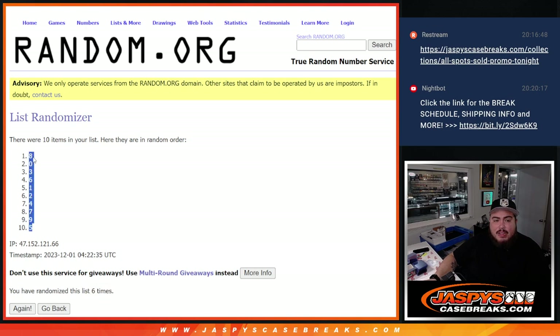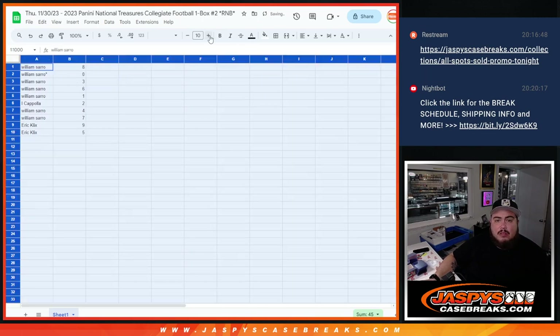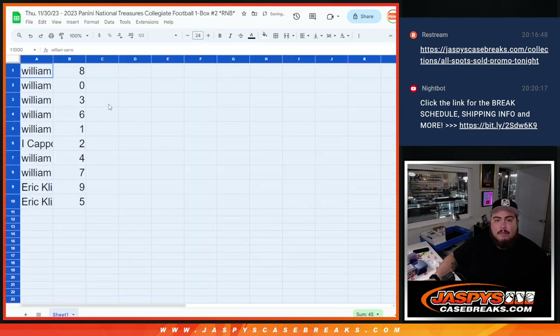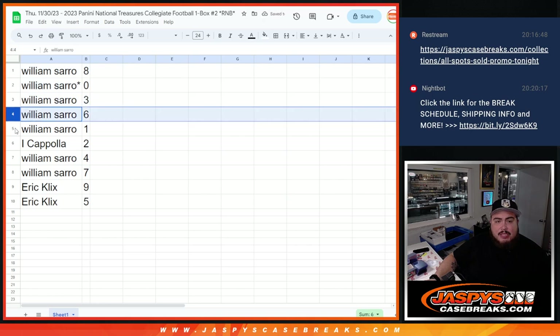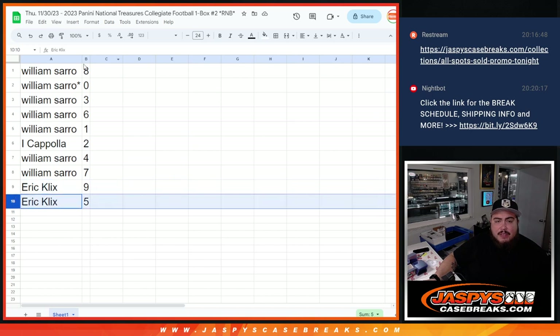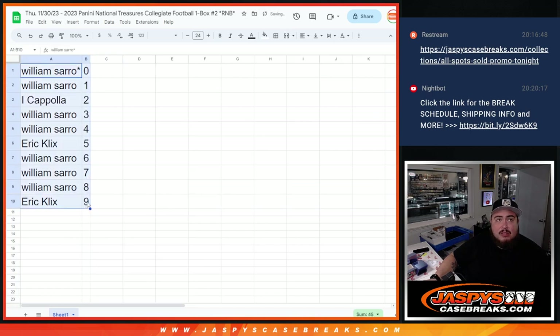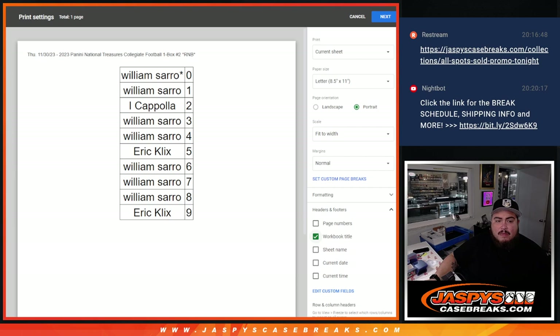Eight down to five. So Prime Time, you have eight, zero, three, six, and one. Will, you have two, four, and seven. And then Eric with nine and five — eight, seven, three, six, four, six.